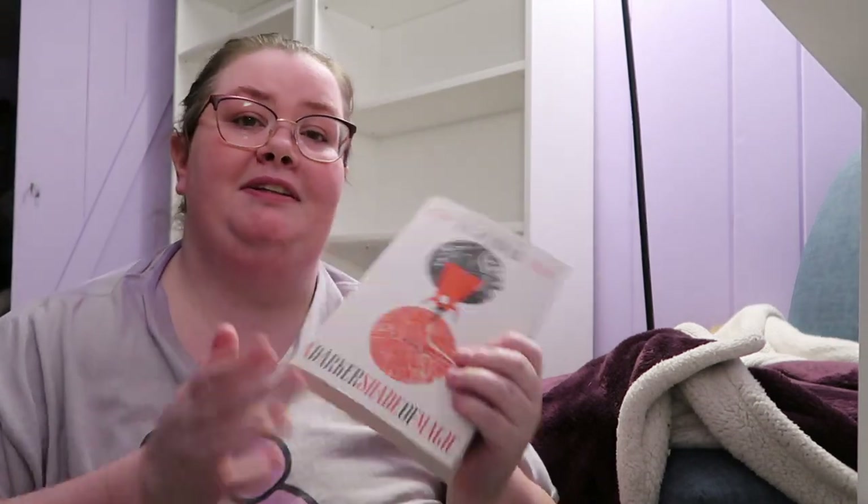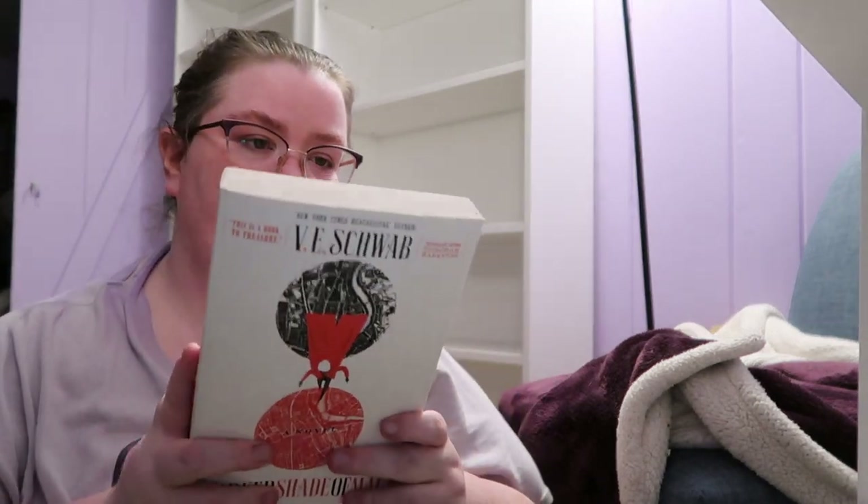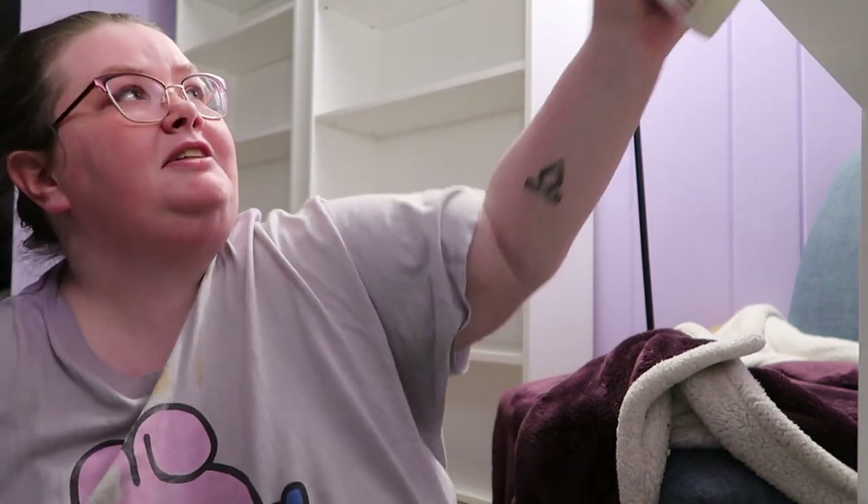I also have V.E. Schwab's A Darker Shade of Magic. I definitely want to re-read this book before I continue on with the series because I've read it such a while ago and I just want to re-read it.